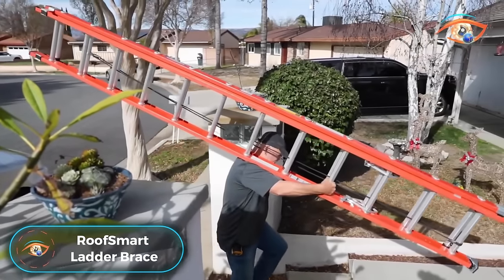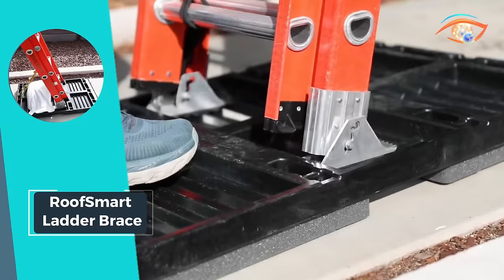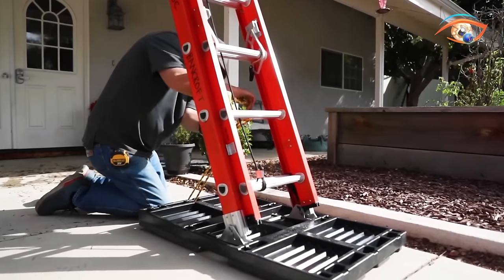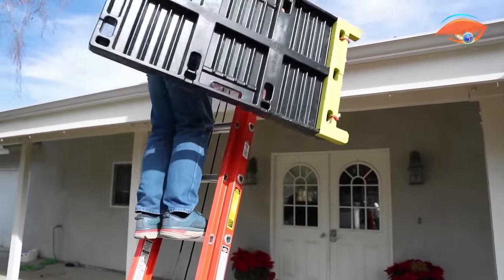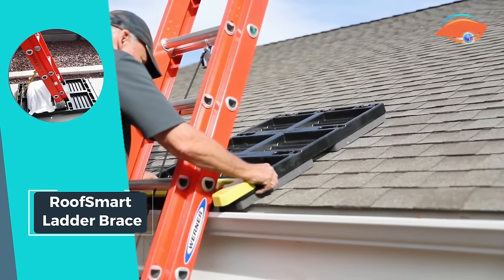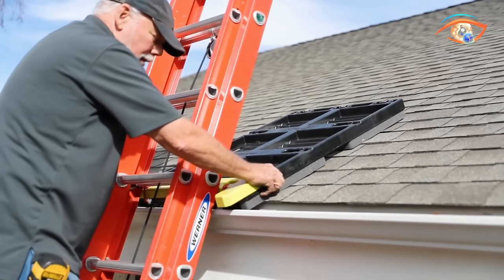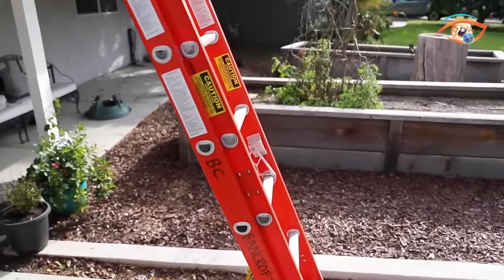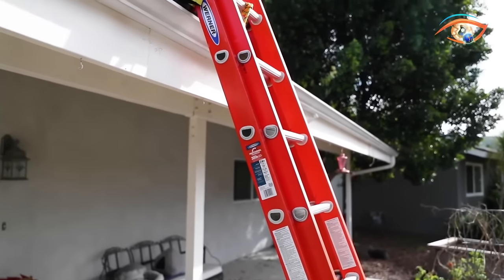Roof Smart Ladder Brace. Introducing the Roof Smart Ladder Brace, a revolutionary solution designed to prioritize safety and efficiency in roofing projects. This innovative tool is intended to prevent ladder-related injuries and safeguard against gutter damage, offering peace of mind to both workers and homeowners. By eliminating foot traffic damage to any roof material, the Roof Smart Ladder Brace ensures the longevity of roofs while providing extreme ladder safety. Its easy attachment to any end of a Roof Smart pad makes it a versatile and convenient addition to any roofing setup. With increased installation productivity and enhanced safety measures, the Roof Smart Ladder Brace is a must-have for roofing professionals. Say goodbye to worries about ladder stability and roof damage with the Roof Smart Ladder Brace.